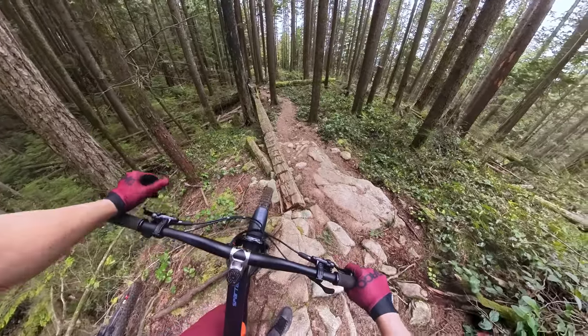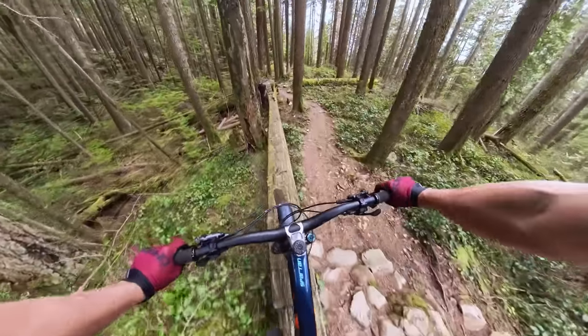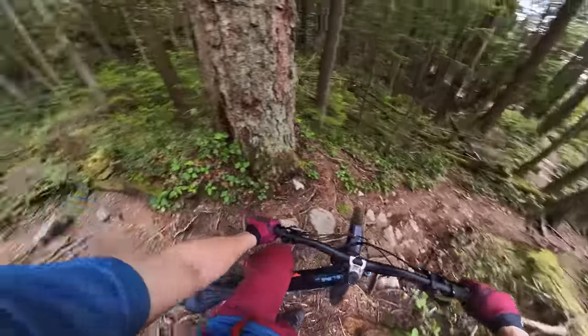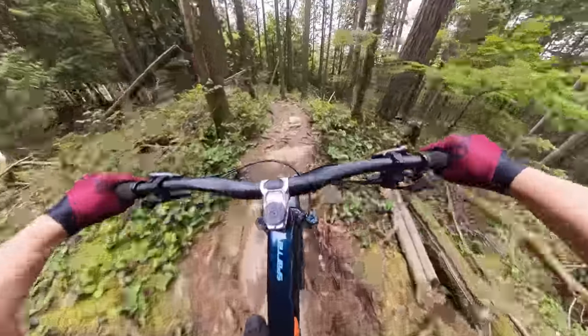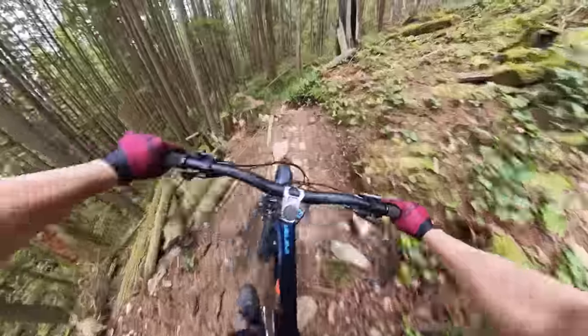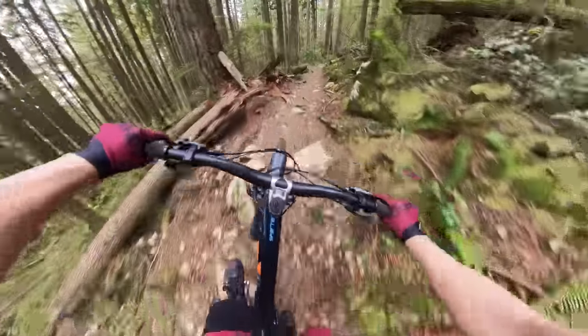Alright, if anything goes wrong I blame Rory. It's dry. You always gotta pay tribute to the vintage lodge. Whoa, don't overshoot that corner. That's fun.